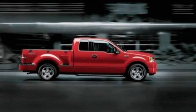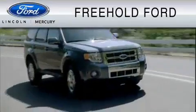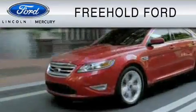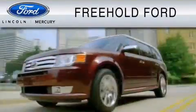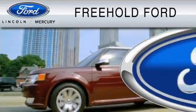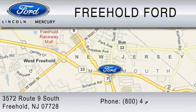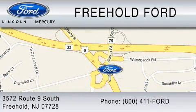Contact us today and schedule your opportunity to see this vehicle in person. A President's Award winner by Ford Motor Company, Freehold Ford is dedicated to doing everything possible to ensure that the experience you have selecting your vehicle is as pleasant as possible. We are located at 3572 Route 9 South in Freehold, or you can contact us at 800-411-FORD.